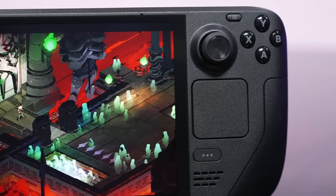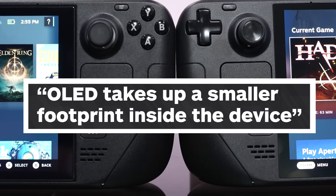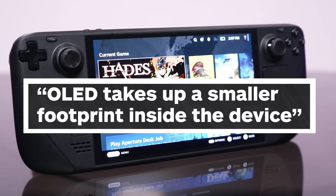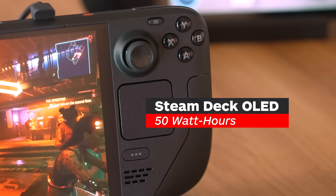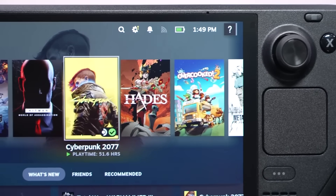However, the new screen tech has changed a few things on the inside as well. Valve's engineers told me that the OLED panel they're using this time around is actually a bit thinner than the original LCD, which means there's slightly more room for everything else to grow into. Most importantly, there was room for a larger battery — 50 watt hours, up from 40 on the original. It's also better about using that power thanks to an updated AMD APU that's more efficient. It's not more powerful, so you won't get better frame rates, but it's able to hit that same level of performance while using less power and running cooler.